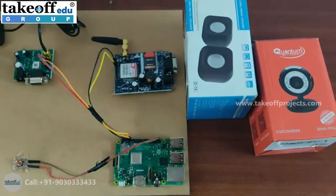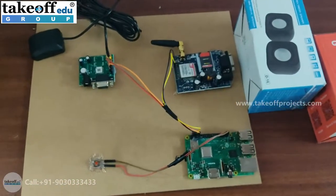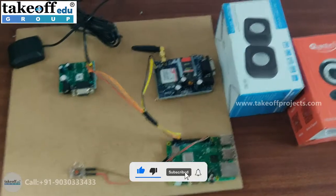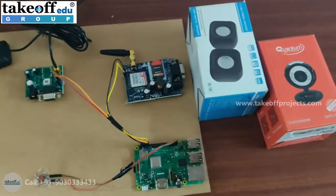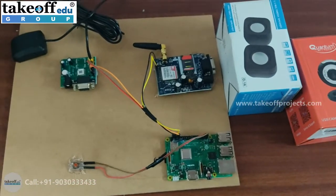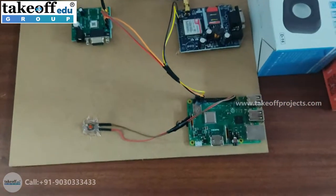Along with these facilities, we also have a speaker and a web camera to capture the gestures, and speakers to play the voices particular to that hand gesture.